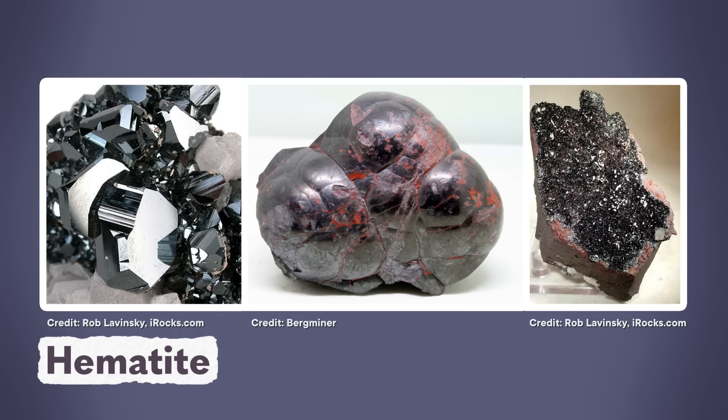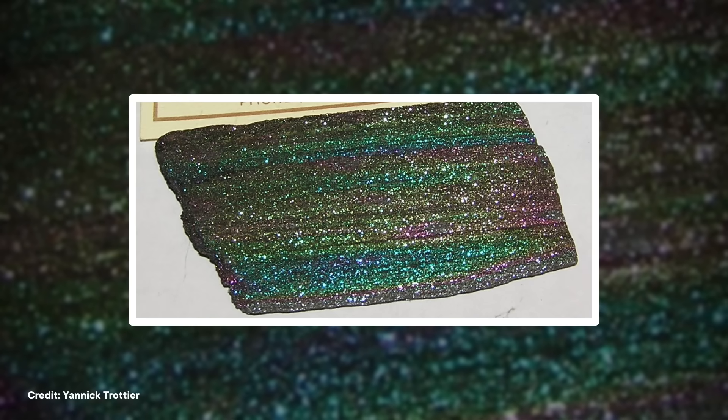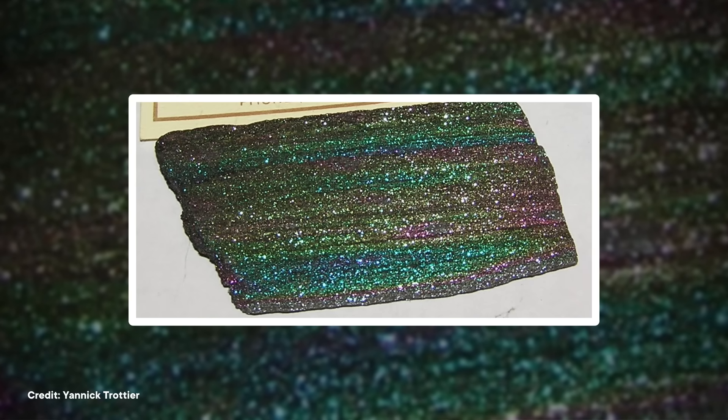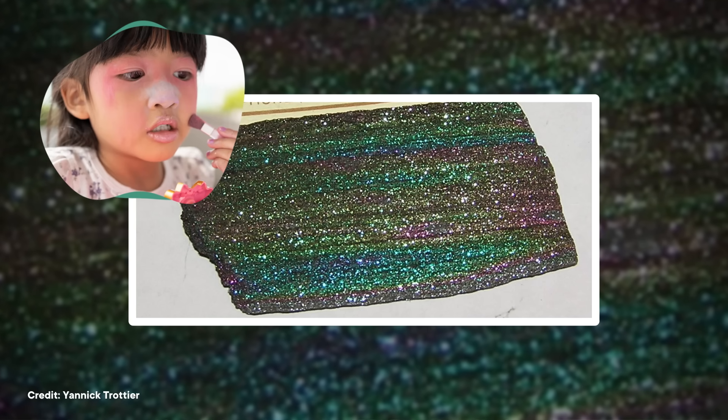But if hematite is like rust with a makeup artist, then iridescent hematite, which flashes its rainbow colors all over its surface, looks more like a toddler left unattended with the makeup bag.